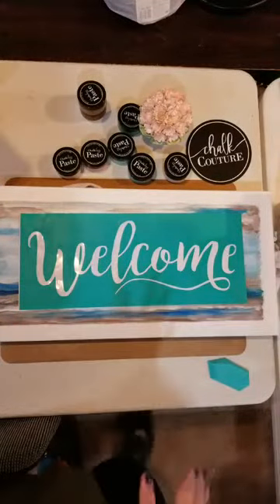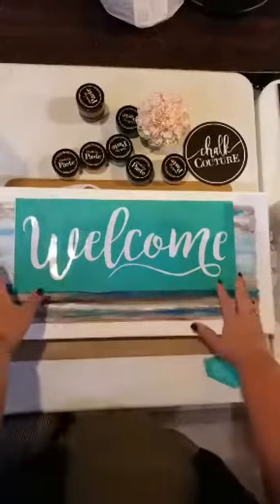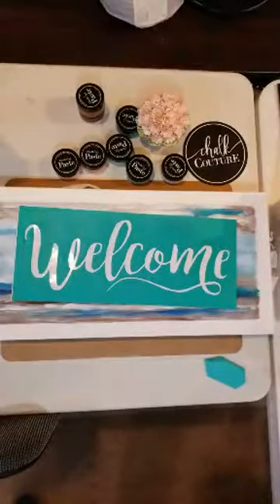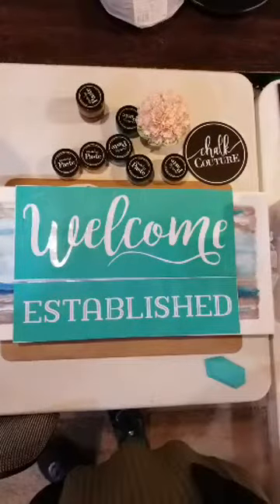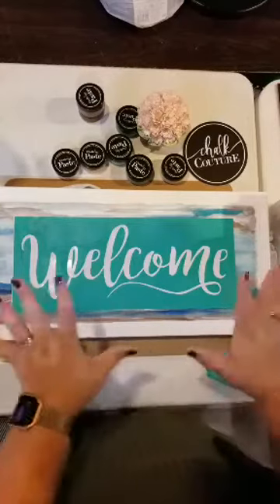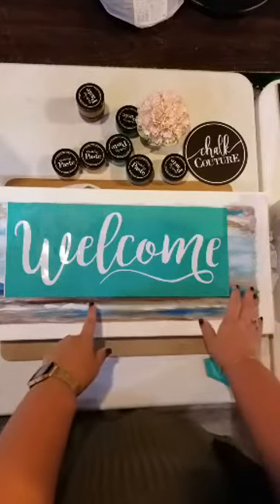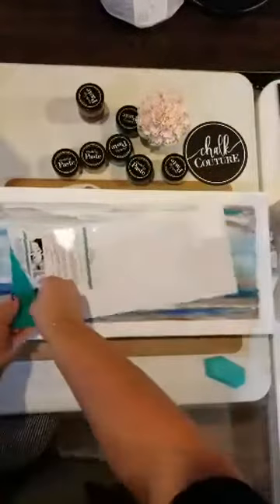We are going to use one of the most versatile transfers — it's the 'welcome and established.' There's one that says 'welcome' and then 'established' is a skinnier word that comes with it, and you cut them apart. Imagine creating something for a wedding: it says welcome and then 'est.' for established and then the year they got married. People would love that — it's homemade and they'd cherish it forever.